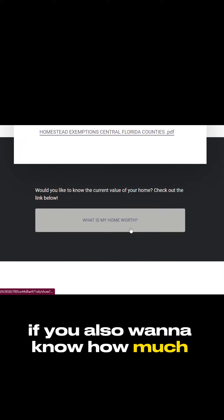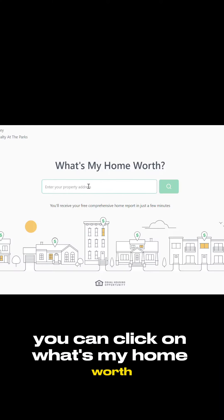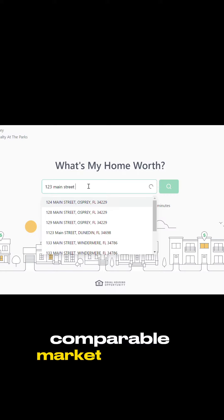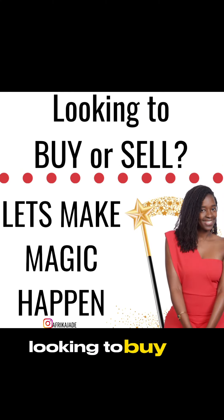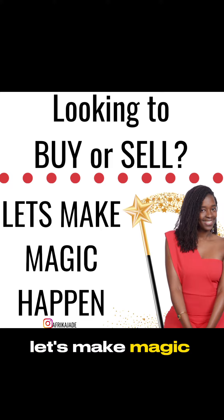If you also want to know how much your home is worth, you can click on 'What's My Home Worth,' and I'll give you a free comparable market analysis for your property. If you're in the Central Florida area looking to buy or sell, let's make magic happen.